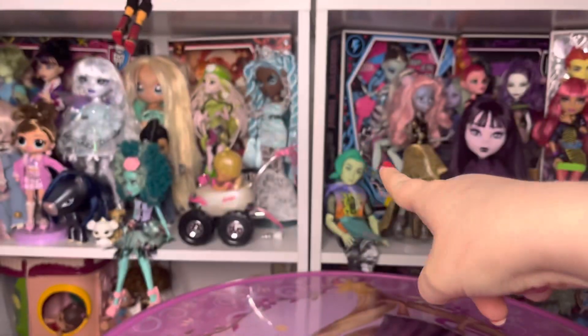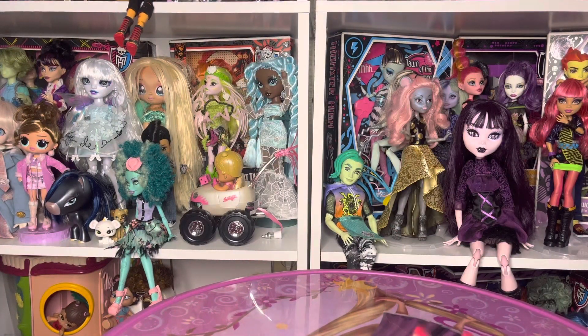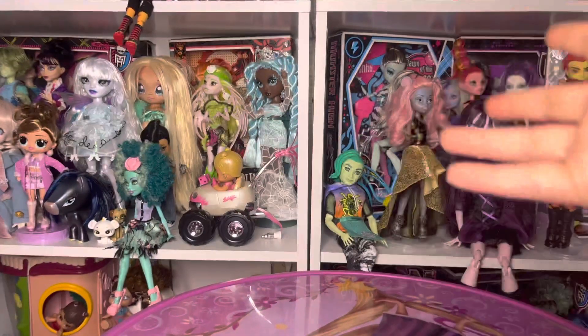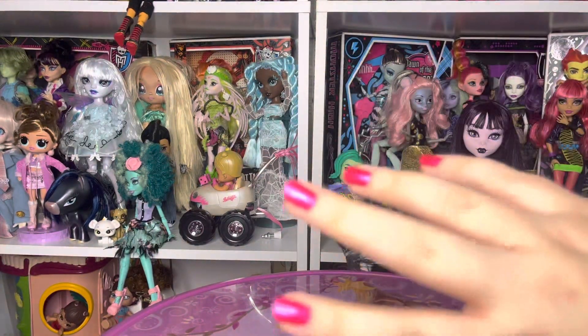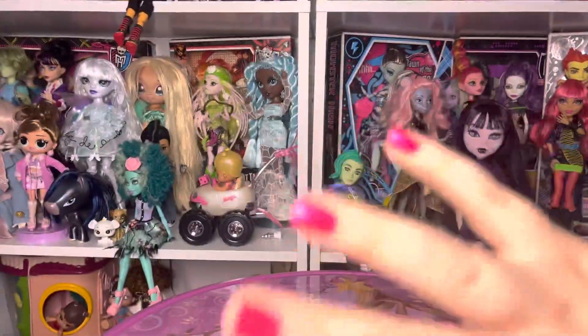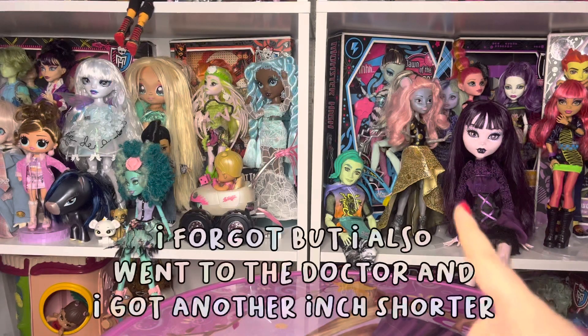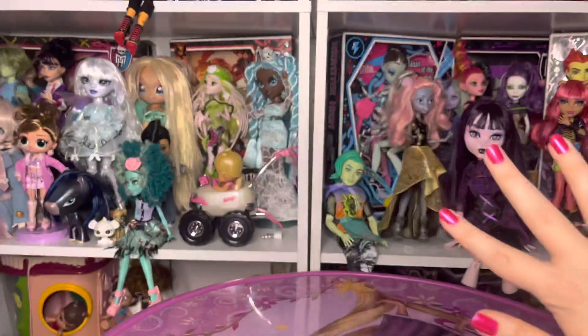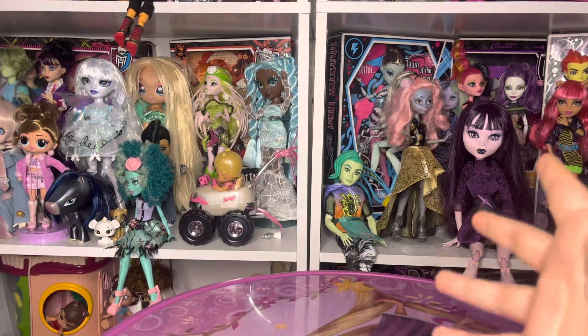Hi everybody, my name is Heavenly and welcome back to another video. In today's video I was not feeling good, kind of having a bad health day, so I went out and did what any doll collector does when they're having a bad day — I bought dolls. I actually had a lot of fun going around and shopping for them. It was a very adventurous night, so I'm gonna show you everything I got.